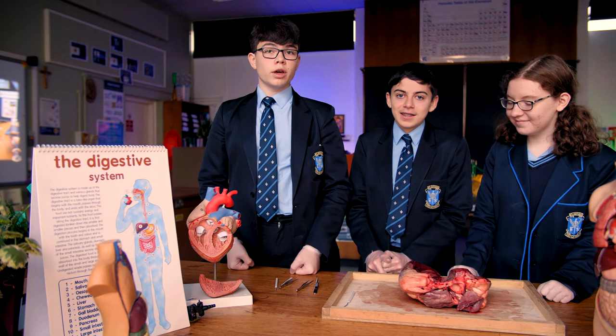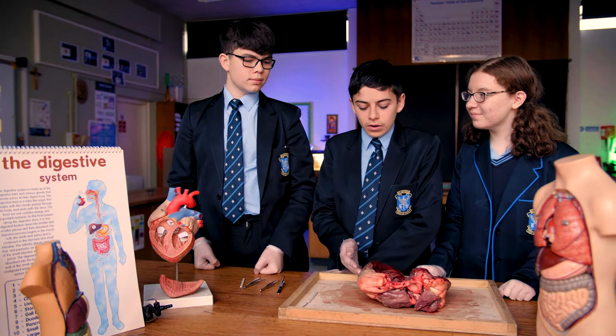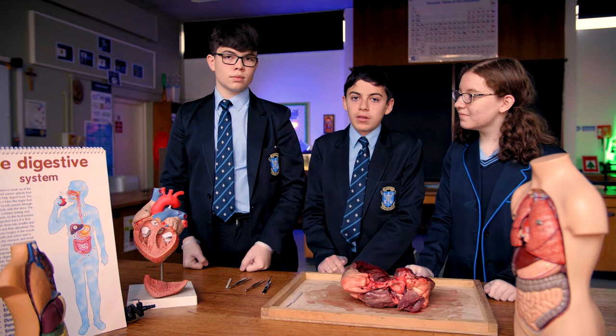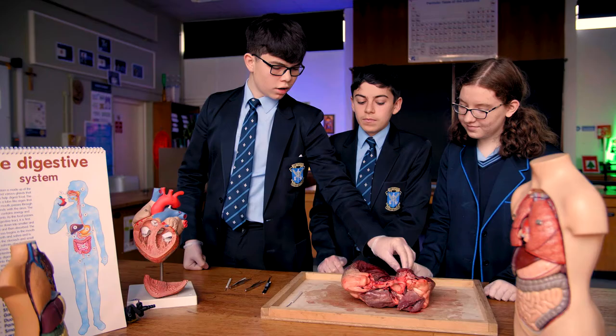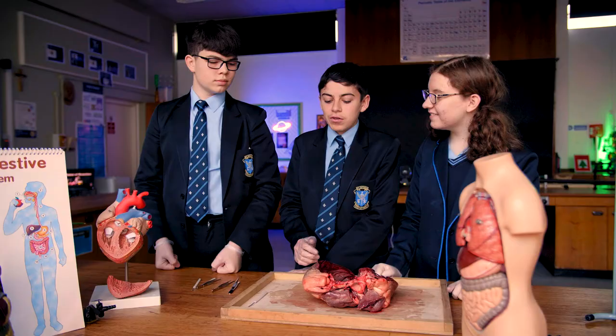In human biology we learn about organs and organ systems. This here we have is the cow's heart and it is part of the circulatory system. We study the circulatory system in GCSE and junior biology. We have dissected it in half to show the blood flow through the heart and each valve.